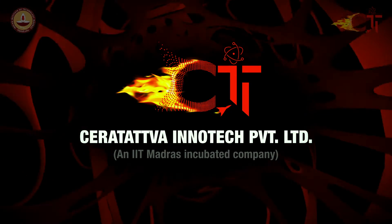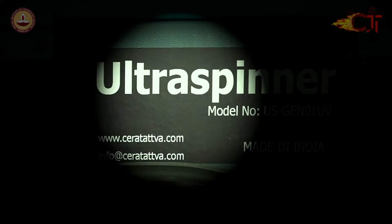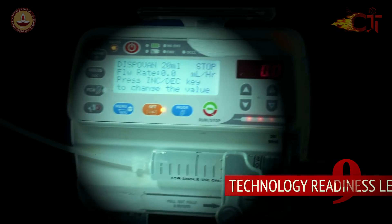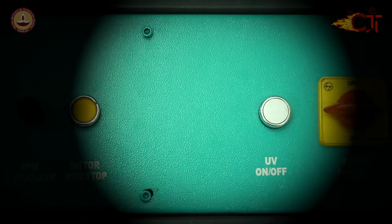Ceratatwa brings into the market a centrifugal spinning unit — the first generation ultra spinner with a TR level of 9 — that wipes off all problems in the existing traditional fiber spinning technologies.